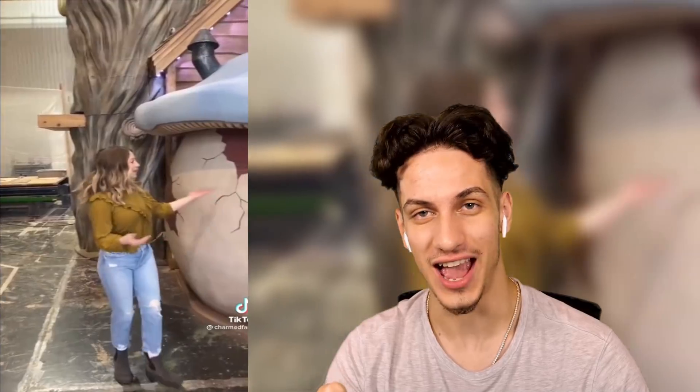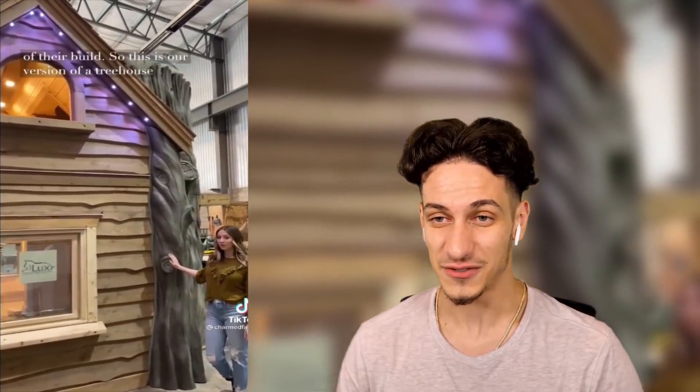Check this out — that is a giant playhouse. They're pretty much builders of giant playhouses. Very, very interesting. It's actually very similar to the podcast studio I designed in my house, but as you can see, it's just a little bit more complex. It's a massive playhouse — you don't normally see this.